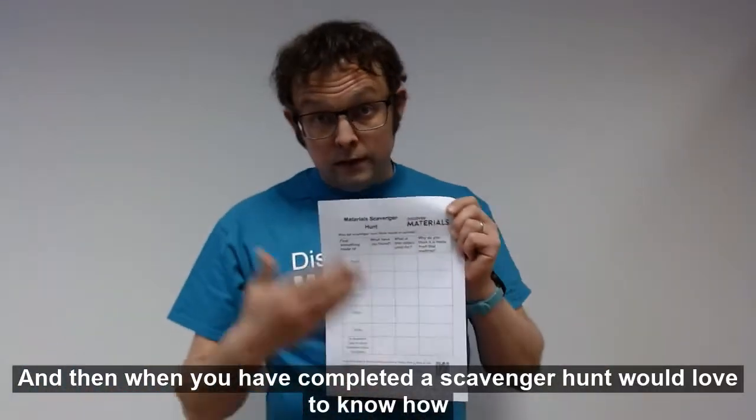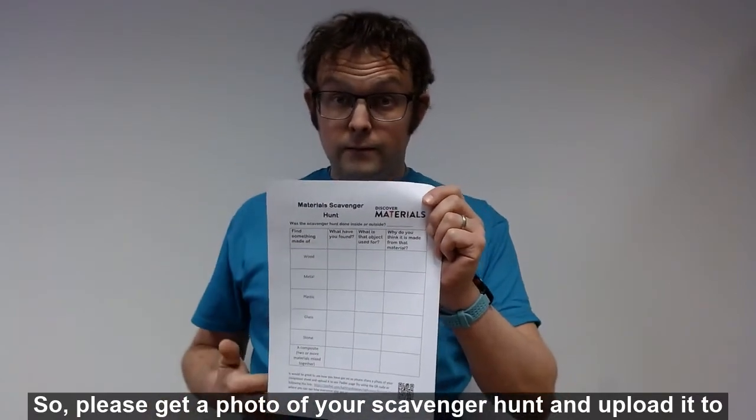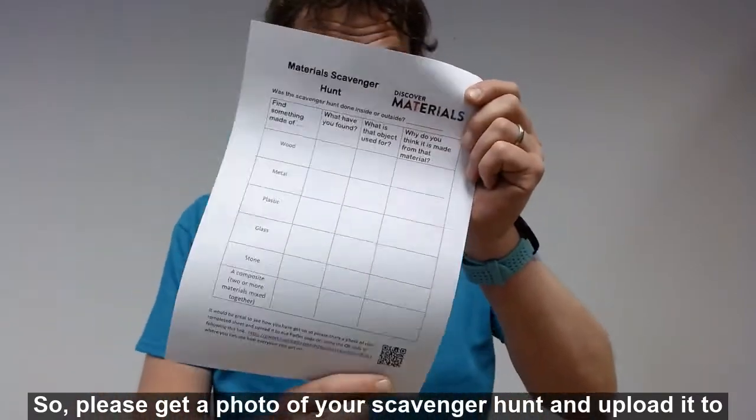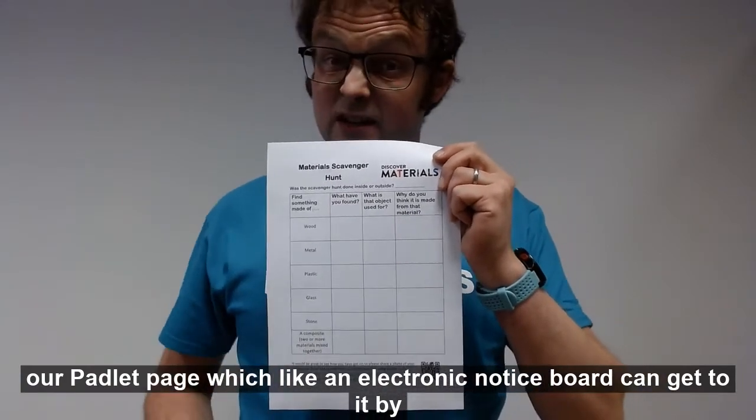When you've completed your scavenger hunt, we'd love to know how you got on. Please get a photo of your scavenger hunt and upload it to our Padlet page. The Padlet page is like an electronic notice board.